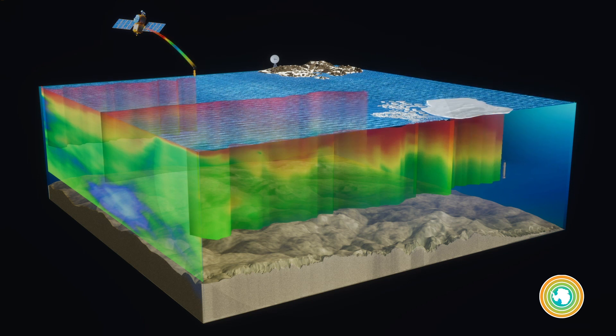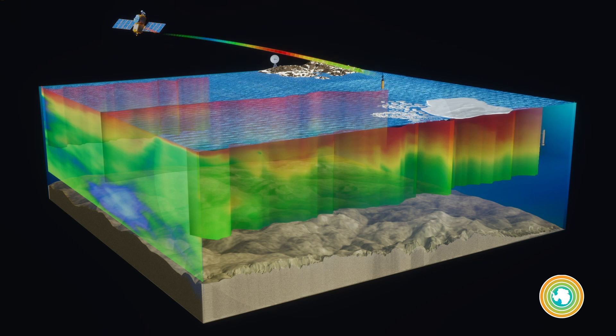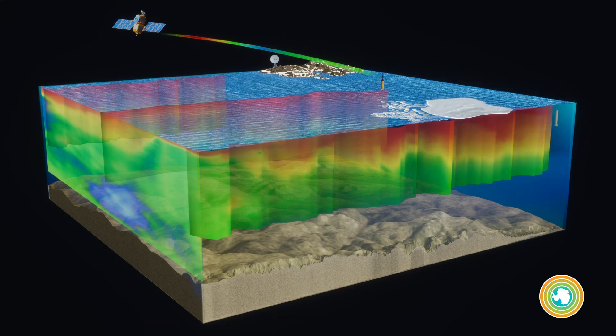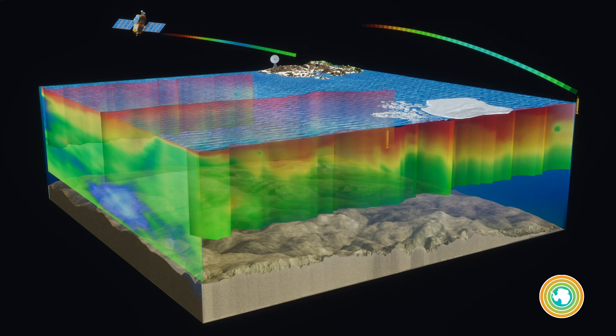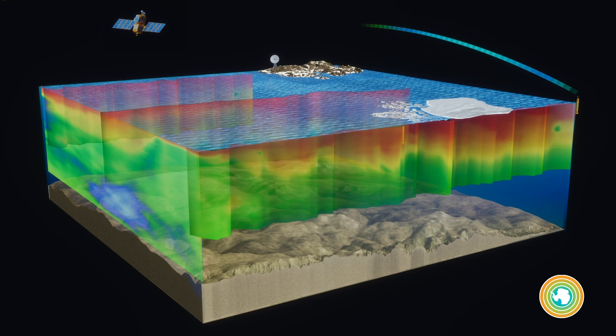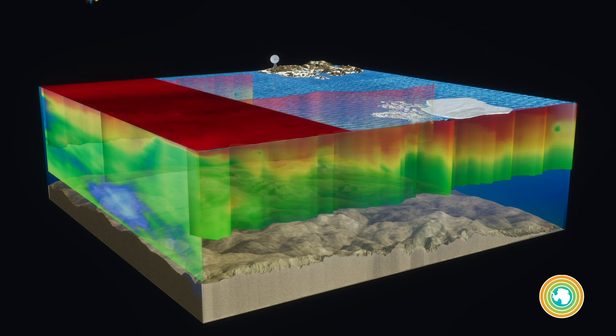Floats collect these ocean chemistry and biology observations between the surface and 2,000 meters deep. The data are transmitted back to shore via satellite and made freely available in near real time so they can be used by researchers, educators, and policy makers around the world.